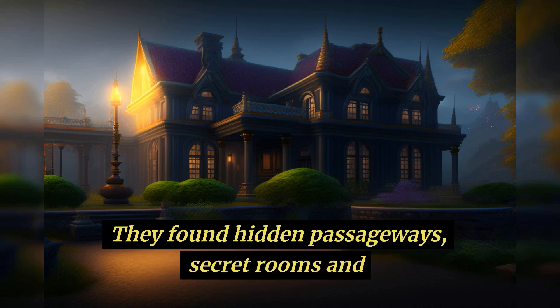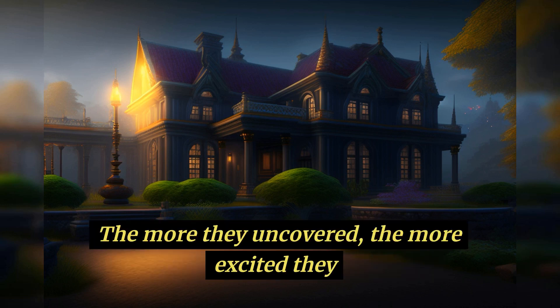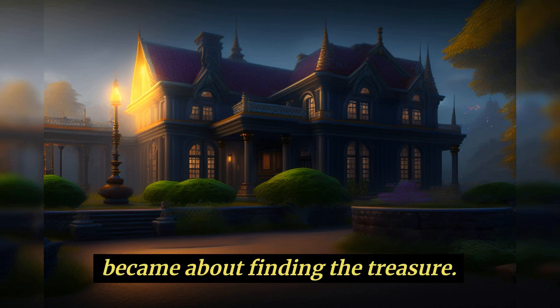They found hidden passageways, secret rooms, and even a crypt beneath the house. The more they uncovered, the more excited they became about finding the treasure.